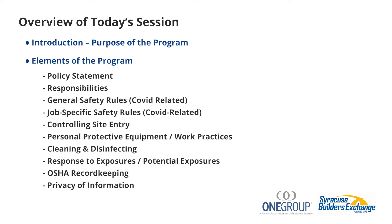Let's jump into the elements of this safety program: a policy statement, responsibilities, general safety rules that are COVID-related, job-specific safety rules, controlling site entry, personal protective equipment and work practices, cleaning and disinfecting of the job site, response to exposures or potential exposures, OSHA recordkeeping, and privacy and information. Those are the key elements of a general safety program related to COVID.